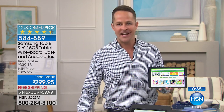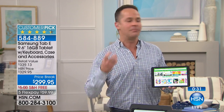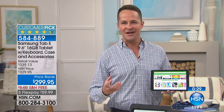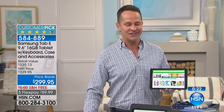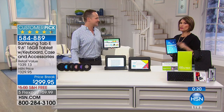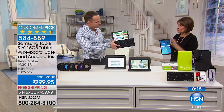Folio case included. Bluetooth keyboard included. Car charger included. 10-foot charging cord included. Only weighs about a pound and a half, has about an eight-hour battery life, front and rear-facing cameras. The biggest screen we've ever seen from Samsung — nobody ever bought a tablet and said they wished they had a smaller screen. With a 9.6-inch screen you can certainly see everything. Across every tablet we have ever offered, this is the biggest keyboard I've ever seen.